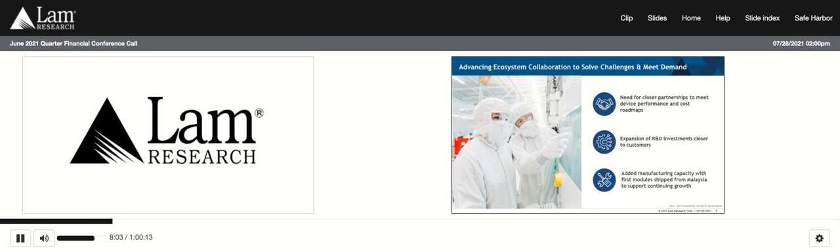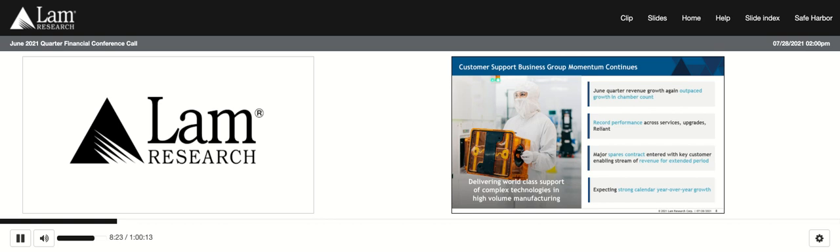This new facility adds resiliency to our global manufacturing network, creates capability closer to key customers and supply chain partners, and provides us with urgently needed capacity to support our continuing growth. I would like to acknowledge the tremendous efforts of the Lam employees and partners that completed the Malaysia project on time despite the challenges of the COVID-19 pandemic. In our customer support business, June quarter revenue growth again outpaced growth in chamber count. Our service, upgrades, and Reliant businesses all delivered record quarters. Reliant has now shown growth for 10 consecutive quarters, driven by strong investments in power, CIS, and non-leading-edge foundry. We achieved a key edge penetration in one of the top 5G RF providers, and the spares team executed a major contract with a key customer in Asia.